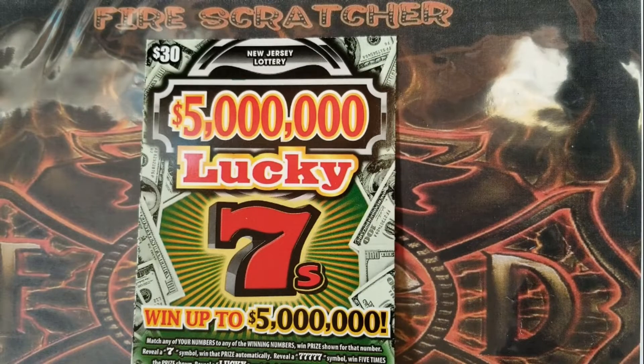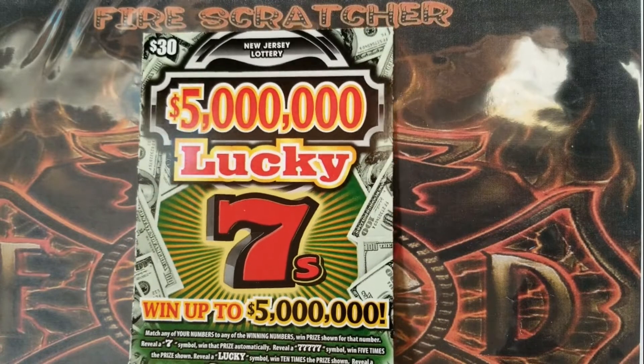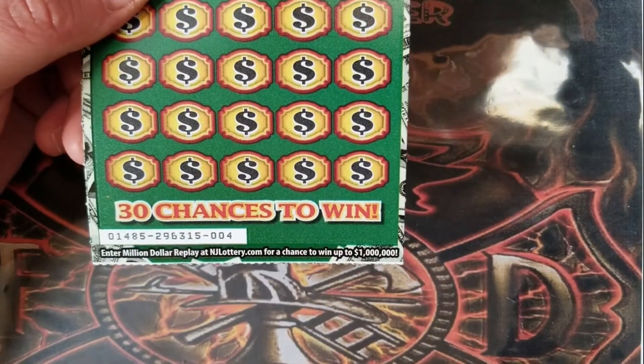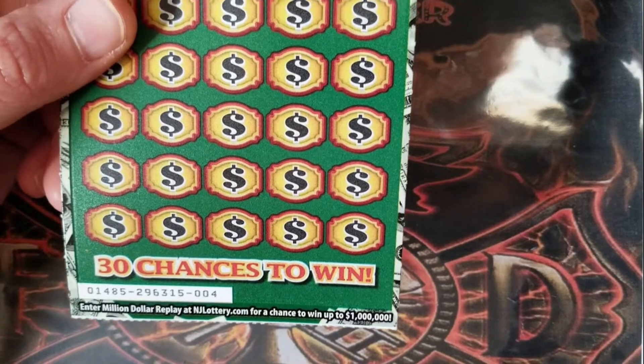What's up YouTube, it's your scratcher here. Thanks for joining me today — happy Tuesday everybody. We're going to continue on with our whole week of the Lucky Seven series. Today we have ticket number four; yesterday we had ticket number three, but we're on different reels here.